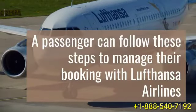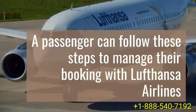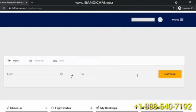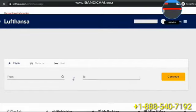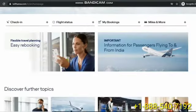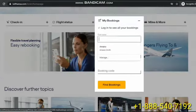A passenger can follow these steps to manage their booking with Lufthansa Airlines. Visit the official site of Lufthansa, then click on 'View and Amend Flight Details.' Enter their last name with the booking code, click on the submit button, and it'll retrieve their itinerary.